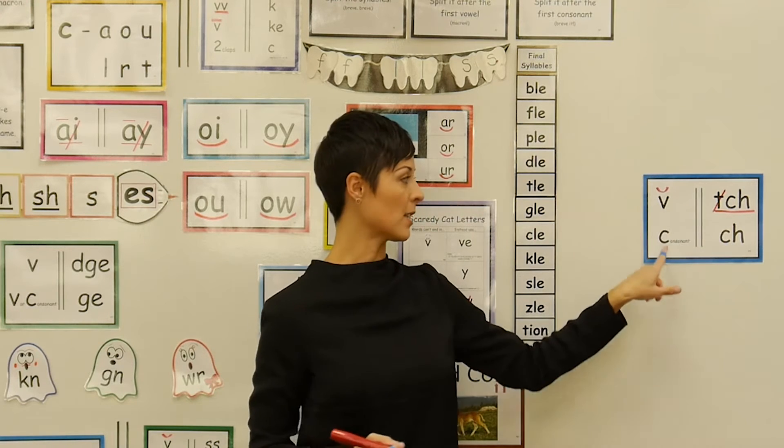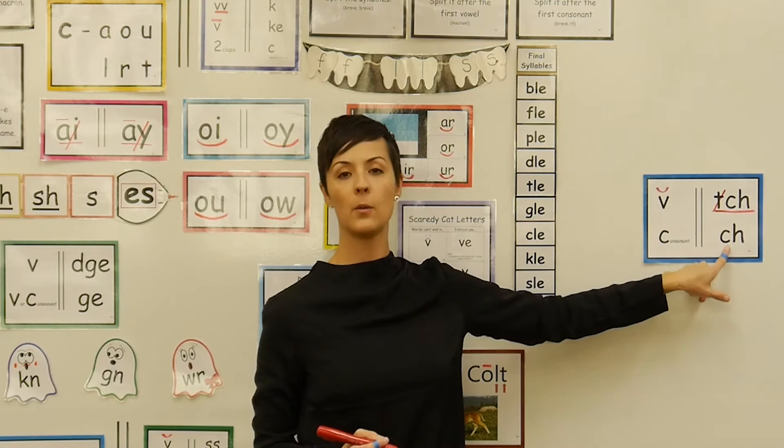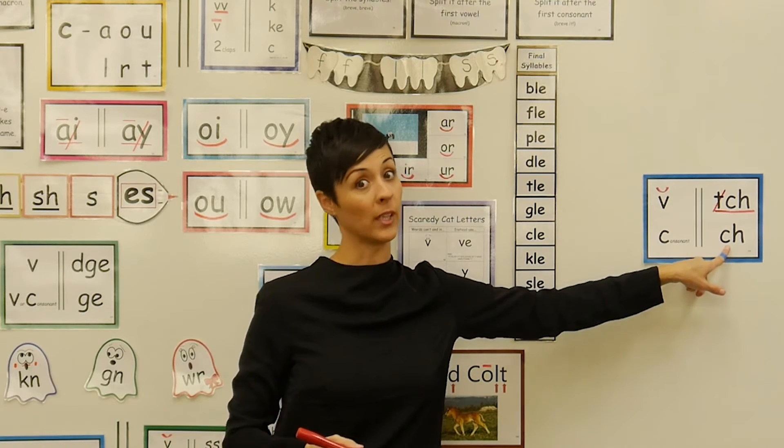After a consonant — and of course c stands for consonant — after a consonant, then we can use digraph ch, just like we're really good at doing.